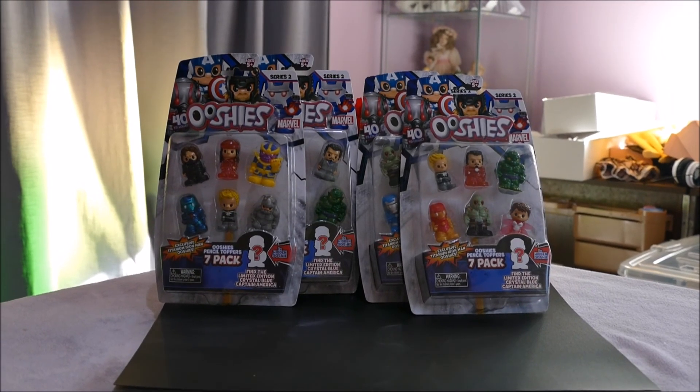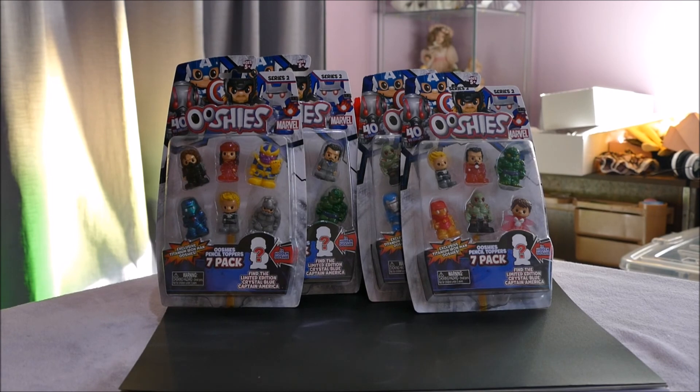Hi all, welcome back! If you're joining us from another video, or for the first time, hello. I have in front of me Ooshies — I've heard them pronounced both ways, I'm going to call them Ooshies. These are Marvel series.